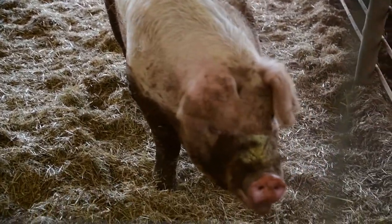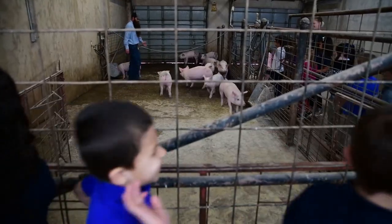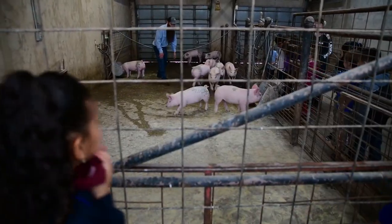Then we took them through and showed them the piglets that came out of our swine reproduction classes last fall.